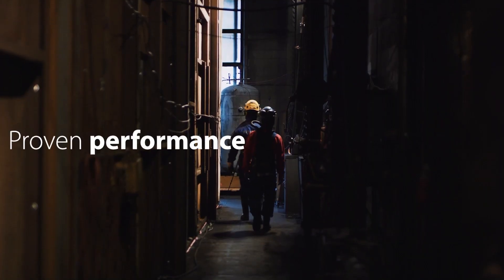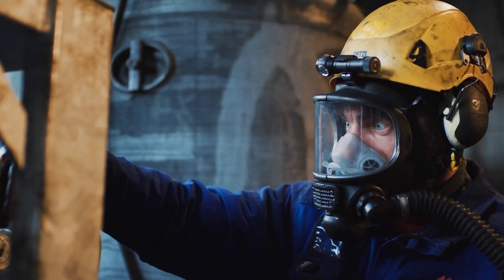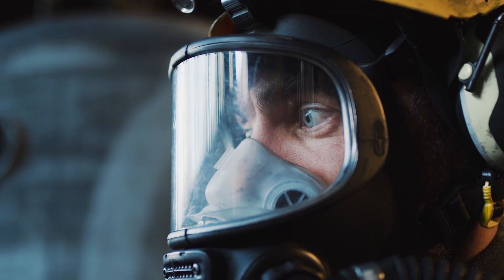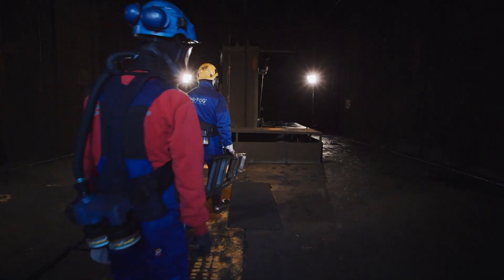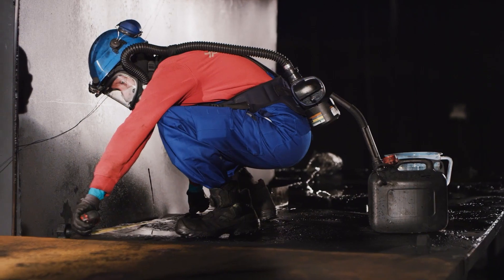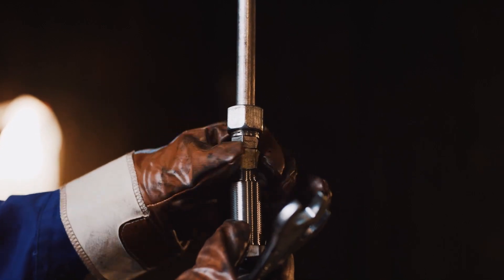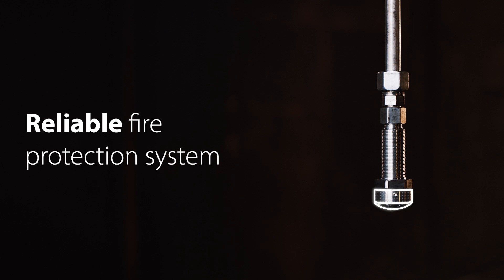We use full-scale fire tests to prove HIFOG's performance and to meet the water mist type approval criteria. Every fire test is designed to simulate a true fire situation in different industries, and each is carefully monitored and closely analyzed by our team of experts. This experience has shaped HIFOG into a top-notch fire protection system you can count on.